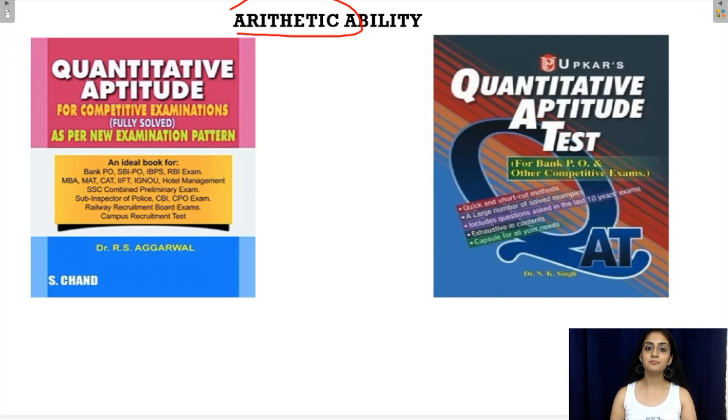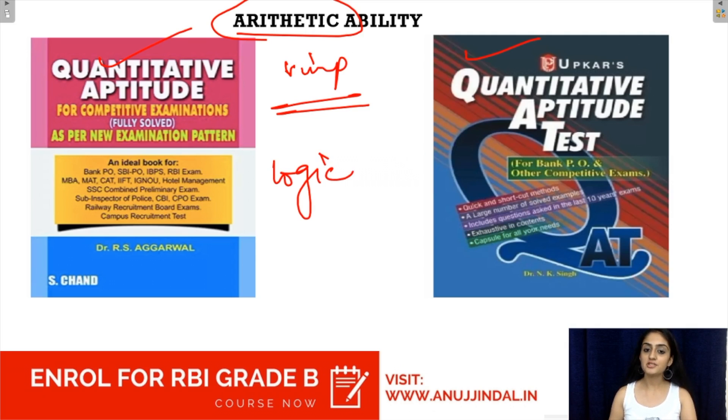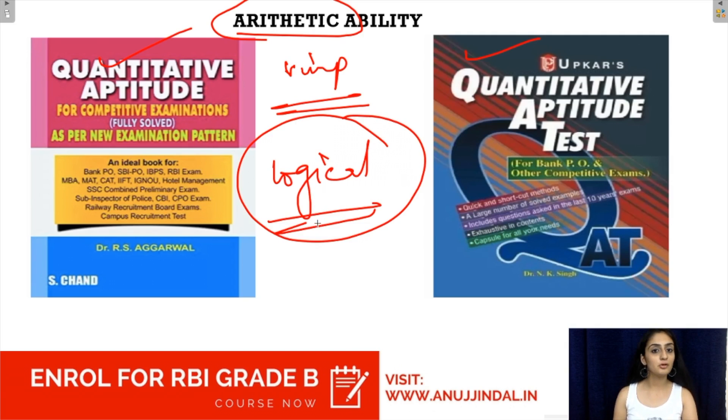The next is the arithmetic ability part. This is a very important section as it covers all the quantitative aptitude questions, which are extremely logical and procedural, and many candidates face problems solving them. If quantitative aptitude is a weaker area for you, there are two books available: one is by Dr. R.S. Agarwal from S. Chand Publications, and the other is by Dr. N.K. Singh from Upkar Publications.